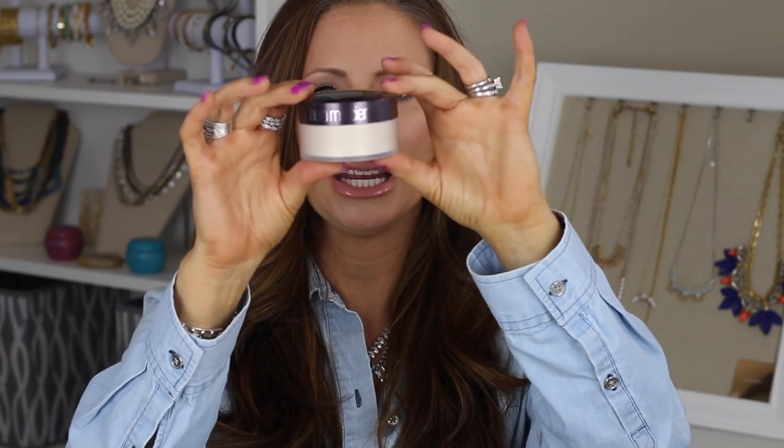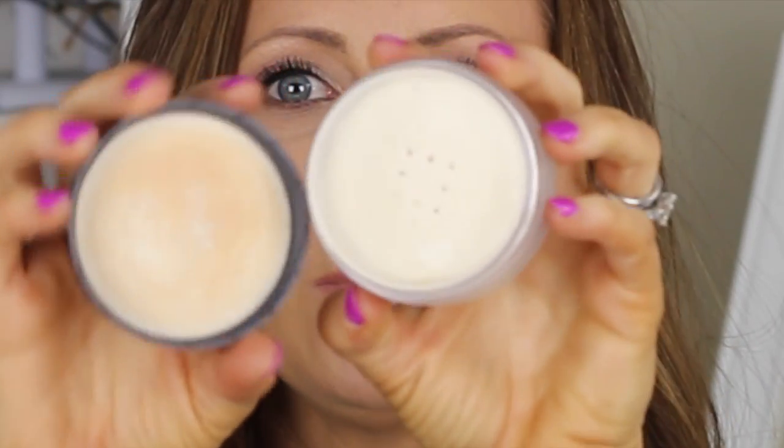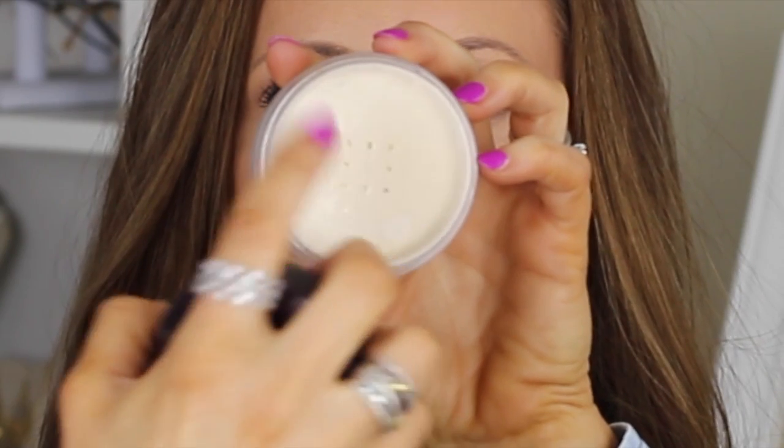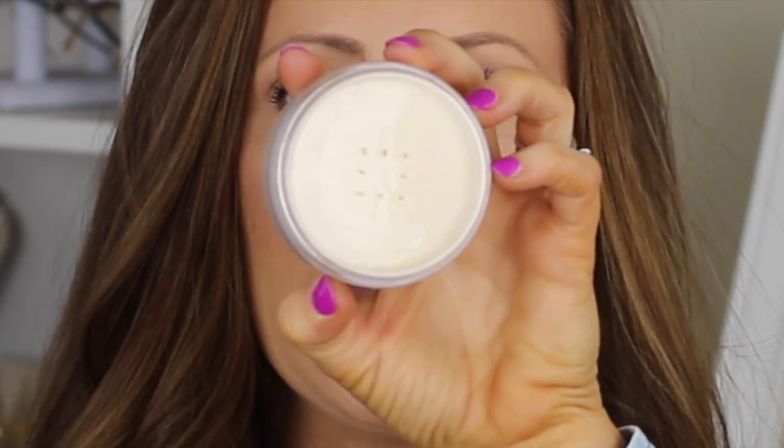This is what it looks like — it comes with a sifter. You can either take the sticker off of it, or do like I did: I just poked a couple of holes into it, and I found those holes to be much easier to work with to get the right amount of product out.